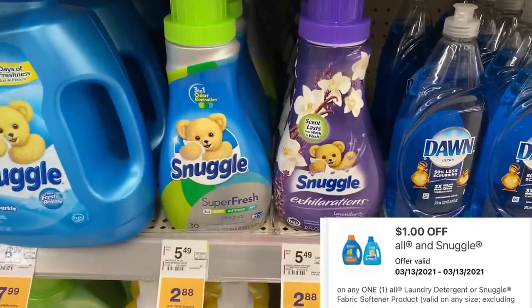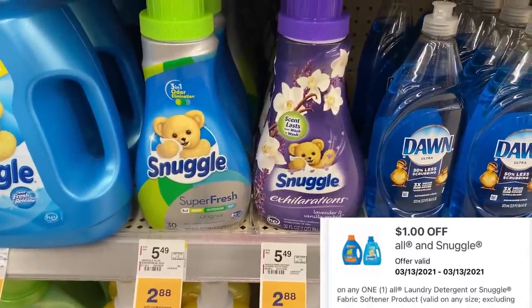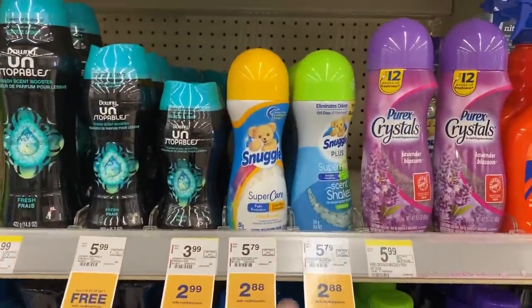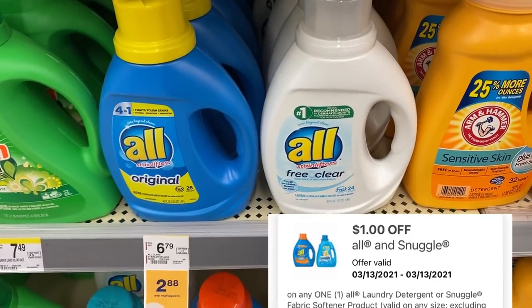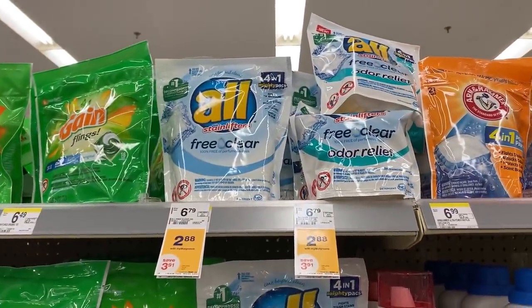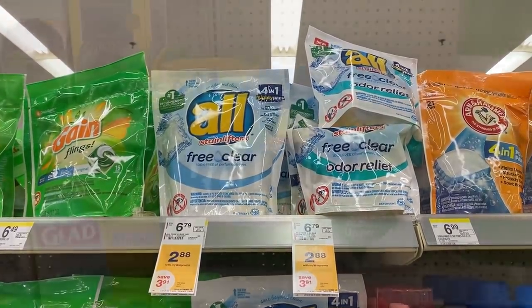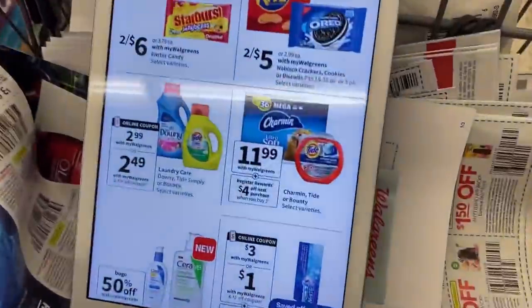The Snuggle products are $2.88 this week. We have a $1 digital making that $1.88 after the digital — the Snuggle beads and sheets are included as well. The All detergent is also part of that deal at $2.88, and the $1 digital goes to those as well as the All Power Packs. Just remember that $1 digital applies to everything, so you'll have to choose this week.